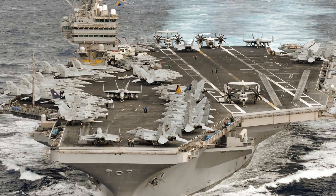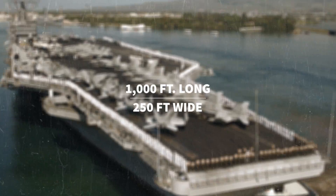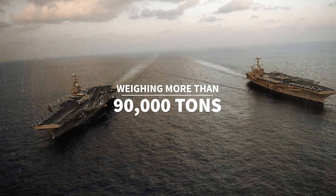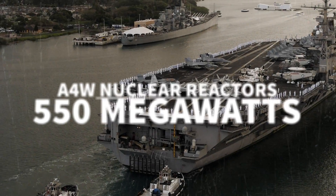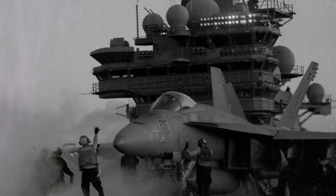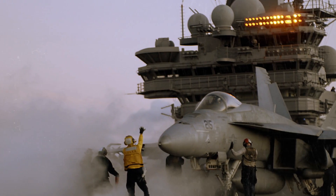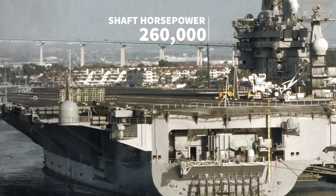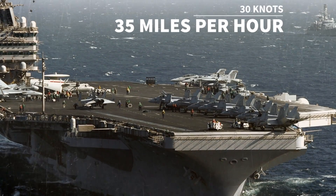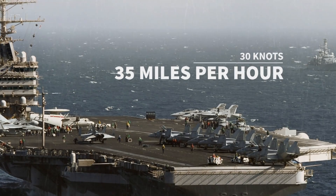A modern aircraft carrier is nothing short of immense, measuring slightly more than 1,000 feet long and 250 feet wide, and weighing more than 90,000 tons. Two Westinghouse A4W nuclear reactors generate 550 megawatts of electricity — enough to run all onboard systems, fire the steam-powered catapults to launch aircraft, and provide 260,000 shaft horsepower. Despite its vast size, a Nimitz-class boat moves quickly, achieving a top speed of 30 knots or 35 miles per hour.